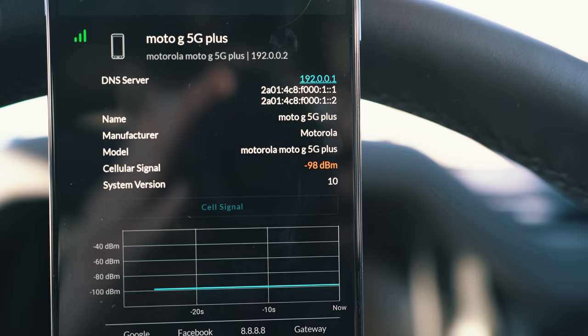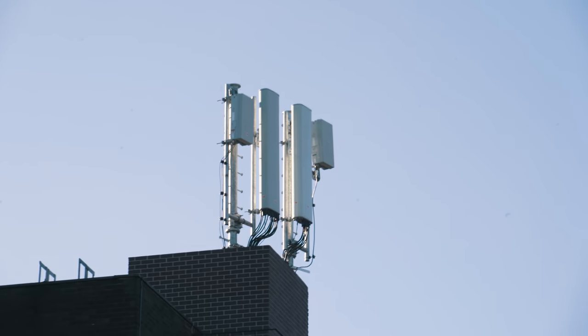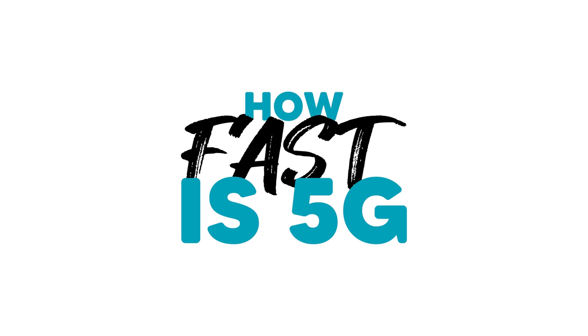Hello and welcome. It's Alex here for TechFlow and let's kick off 2021 by talking about the next generation of wireless technology — in other words, how fast is 5G?